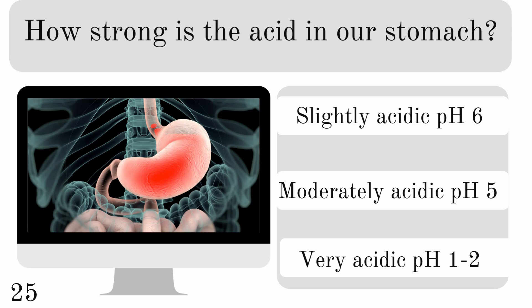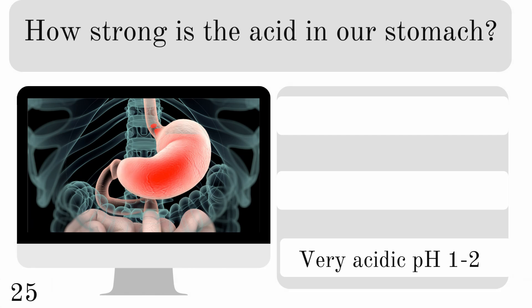How strong is the acid in our stomach? Is it slightly acidic, moderately acidic, or very acidic? And it is very acidic.